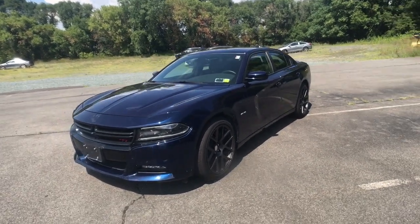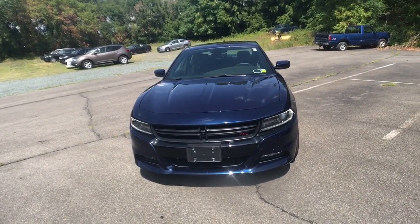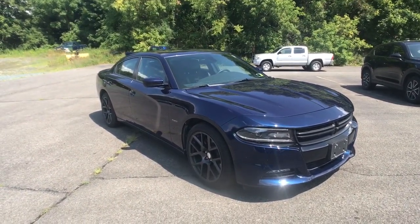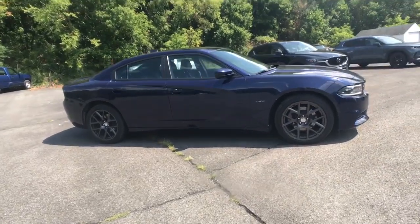Get into the 2015 Dodge Charger. This vehicle is an outstanding buy with fewer than 45,000 miles on the odometer. The Charger delivers all the power and excitement you want in a muscle car and the safety features and convenience you need for the daily drive.